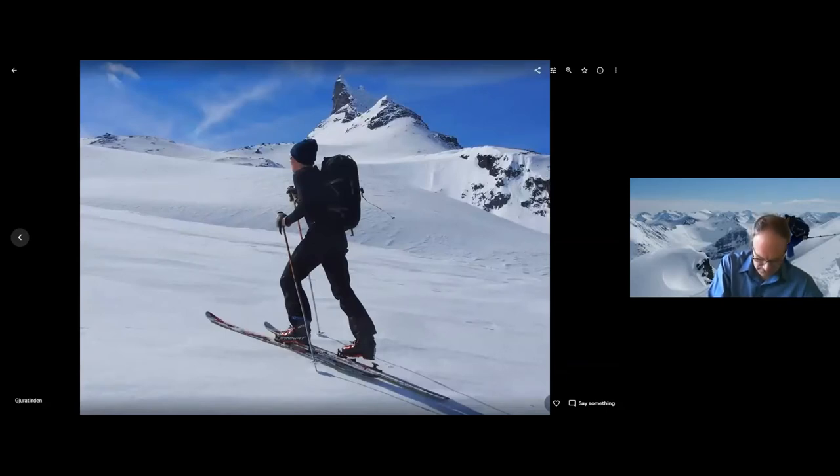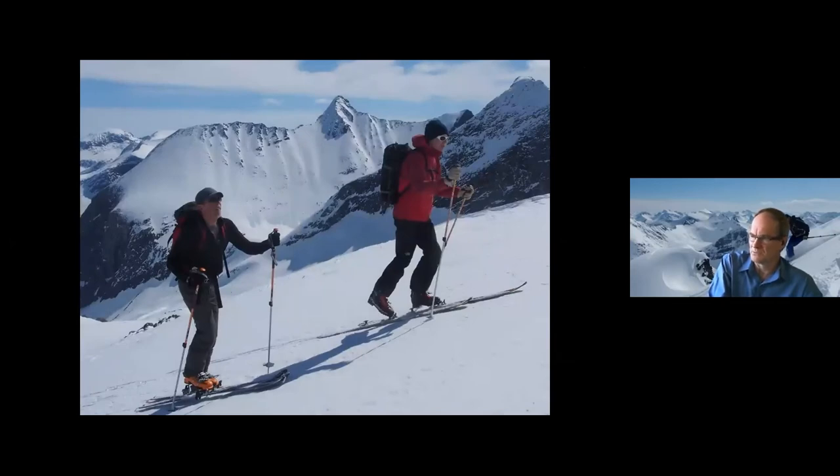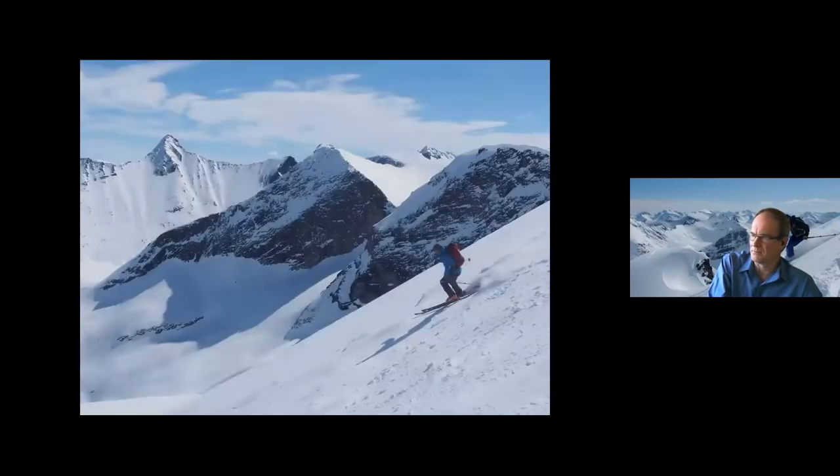So this is skiing up Dura Tindon — another big ascent, actually similar to Slogen in some ways, with some quite icy sections. We were using ski crampons and skins to get to the top. And this was a Finnish guy that we teamed up with on the way — he was on his own, so he tagged along with us and we had a pretty good run. Good ski up and then from the top a good ski down.